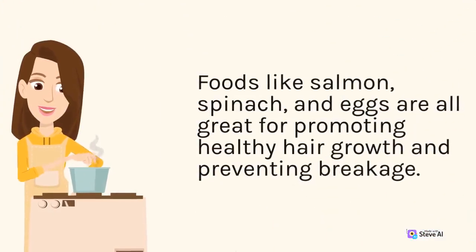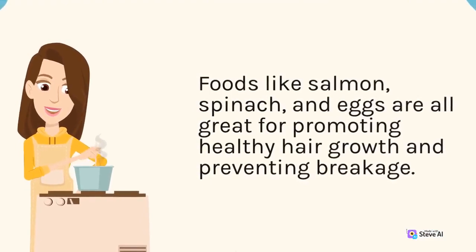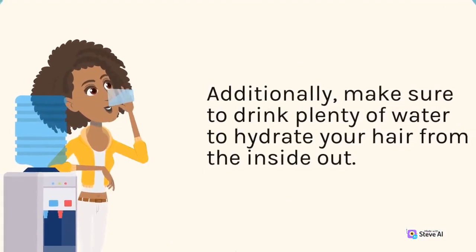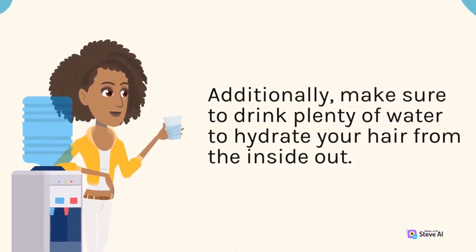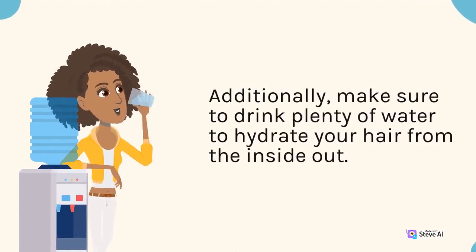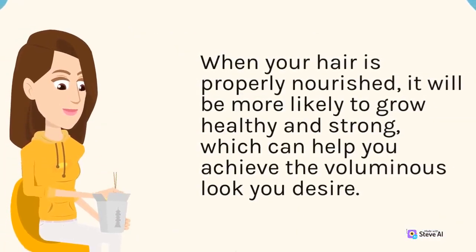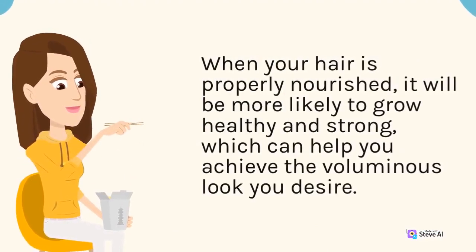Foods like salmon, spinach, and eggs are all great for promoting healthy hair growth and preventing breakage. Additionally, make sure to drink plenty of water to hydrate your hair from the inside out. When your hair is properly nourished, it will be more likely to grow healthy and strong, which can help you achieve the voluminous look you desire.